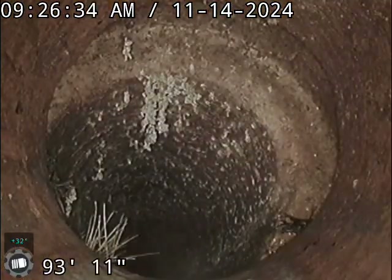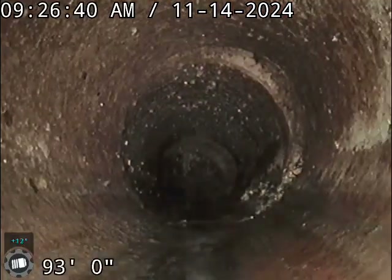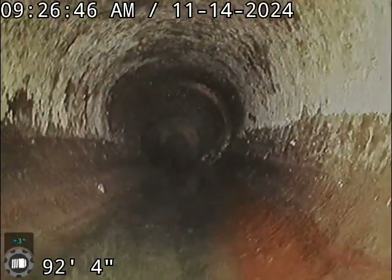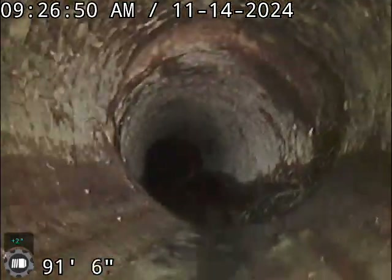We are in a triplex. A little disclaimer — we will take this video back to the shop and look at it on the bigger screen to make sure we don't miss anything, as the screen we're looking at is only about four inches wide. You can see we do have some small root intrusions; it's not uncommon to see that, especially on a line of this material and this age.